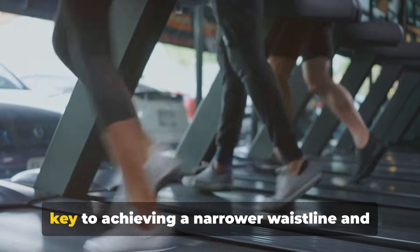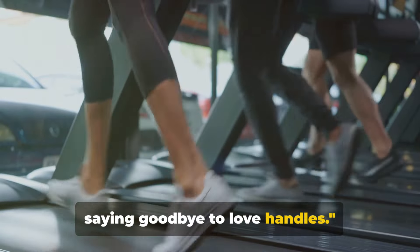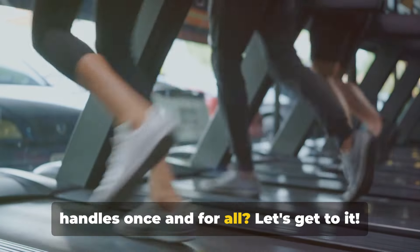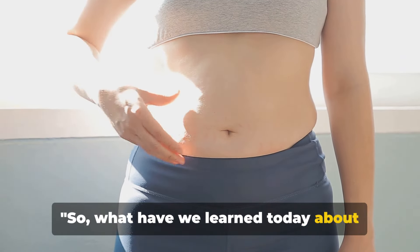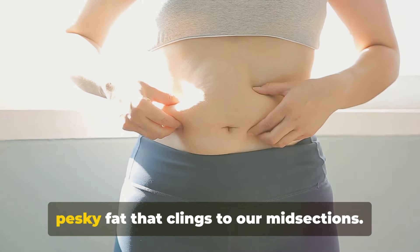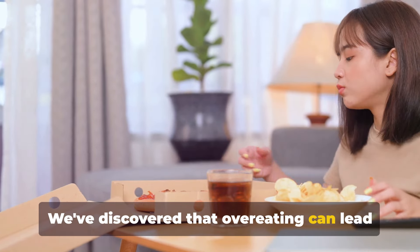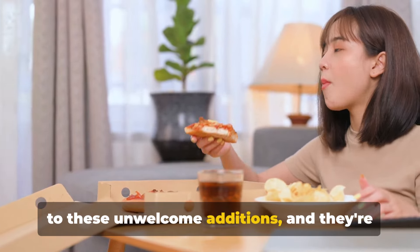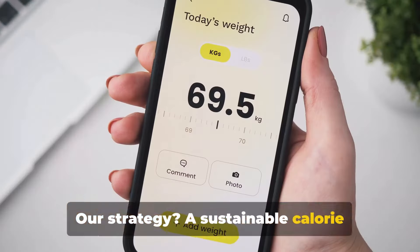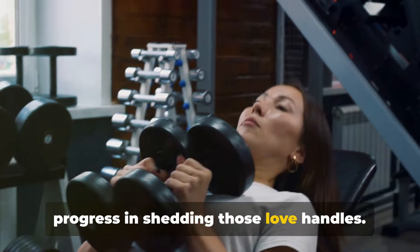Consistent training and nutrition are key to achieving a narrower waistline and saying goodbye to love handles. So are you ready to ditch those love handles once and for all? Let's get to it. We've dug into the stubborn nature of love handles, that pesky fat that clings to our midsections. We've discovered that overeating can lead to these unwelcome additions and they're often stored around the abdomen. A sustainable calorie deficit is crucial, allowing for consistent gradual progress in shedding those love handles.